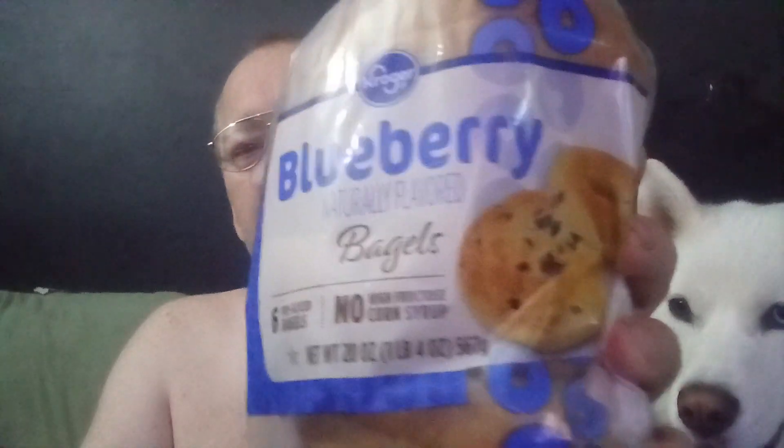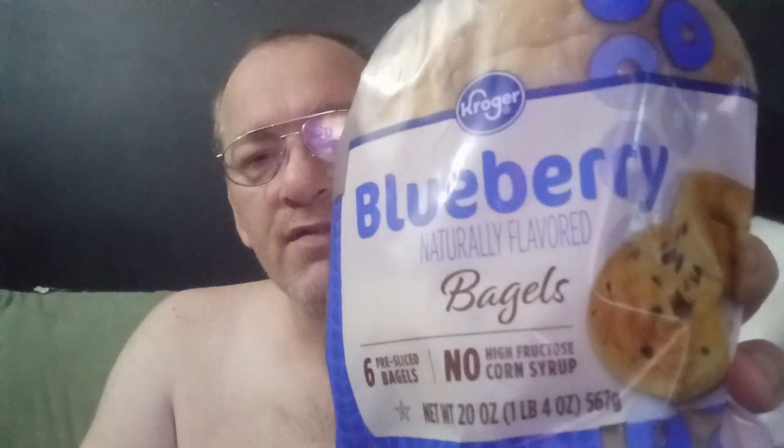You get six pre-sliced bagels, no high fructose corn syrup. But I have to differ with — this is from the Kroger brand — whenever they say it's pre-sliced, it's not really pre-sliced.